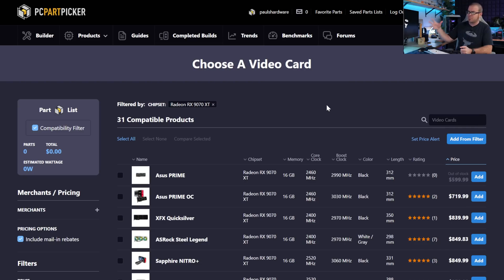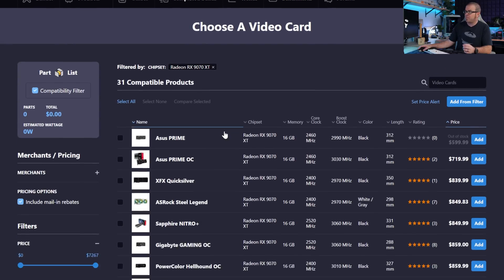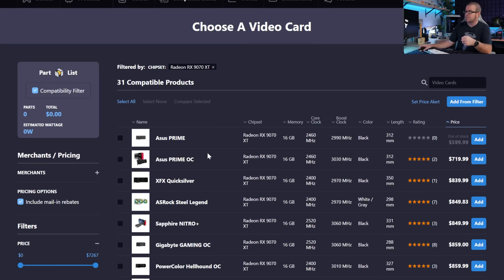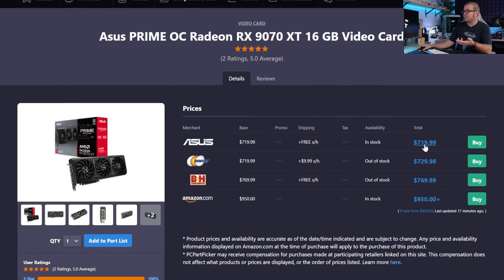Quick notes on my methodology: I'm pulling all my data from PC Part Picker and looking at the cheapest prices per GPU. I'm grabbing the lowest price option on the market, then averaging the cheapest 10 prices to get our average. I'm also going in and validating, because some of these listed prices are not actually available.